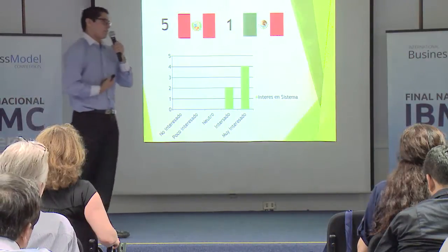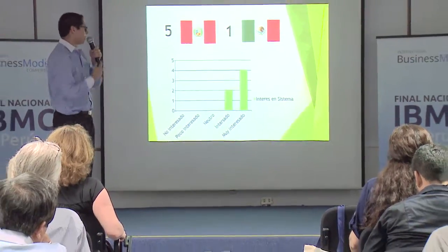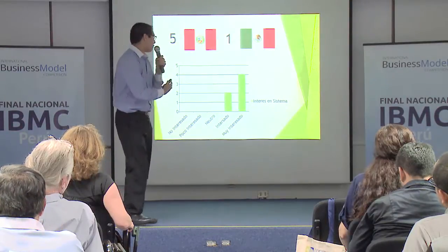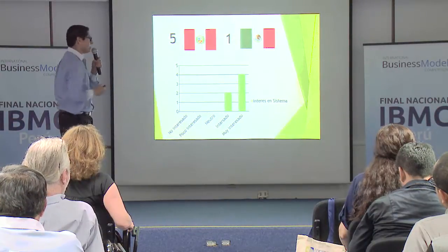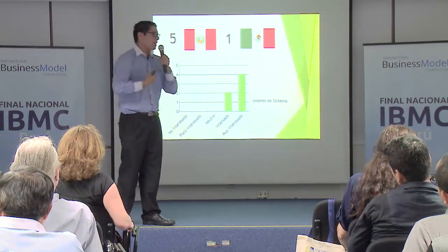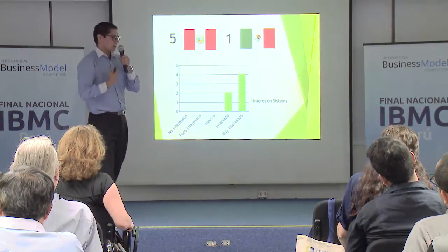We had to validate this, and we talked with five or six different companies — one of them being from Mexico — and we had great results in their interest. Most importantly, four very interested companies were SMEs, so we knew that we could help these other companies grow and also boost our economy in agriculture.